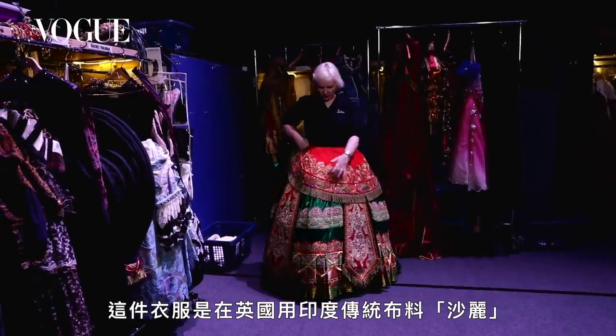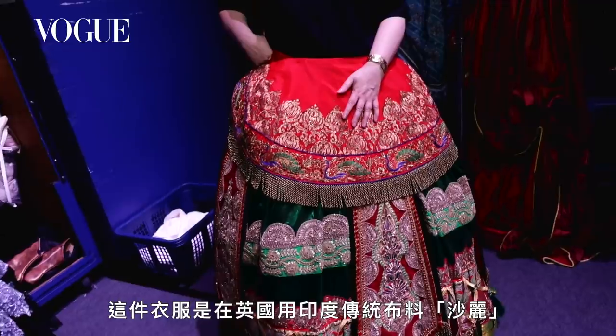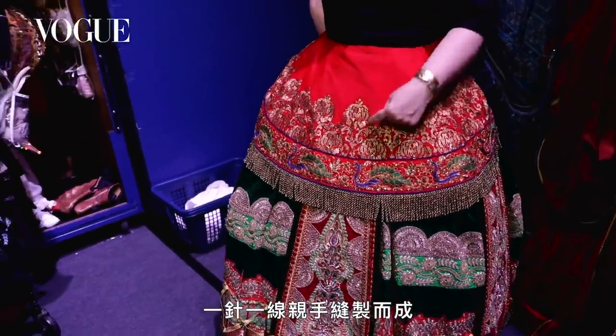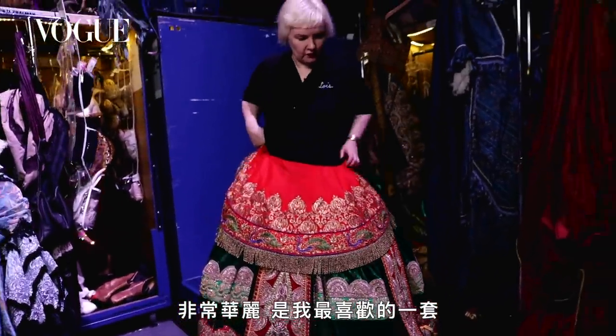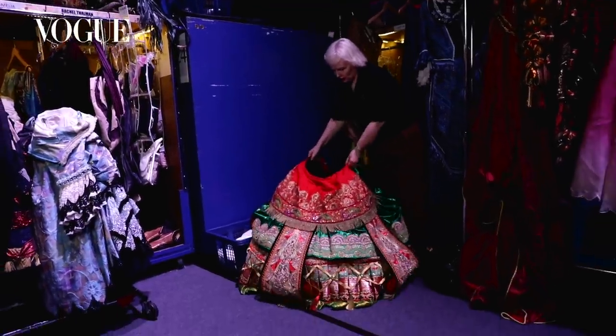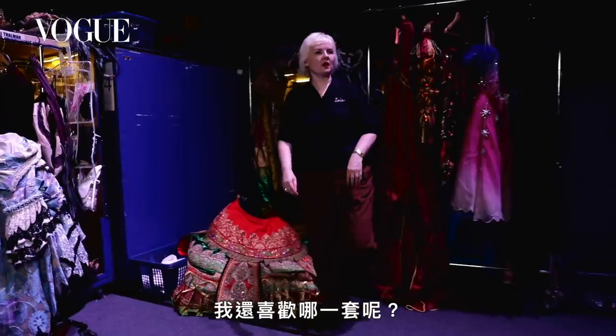All this fabric is sari — Indian sari fabric. A lot of it comes from Leicester in the UK and it's all hand stitched. This is beautiful, this is one of my favourites, and I love the colour of that one too.